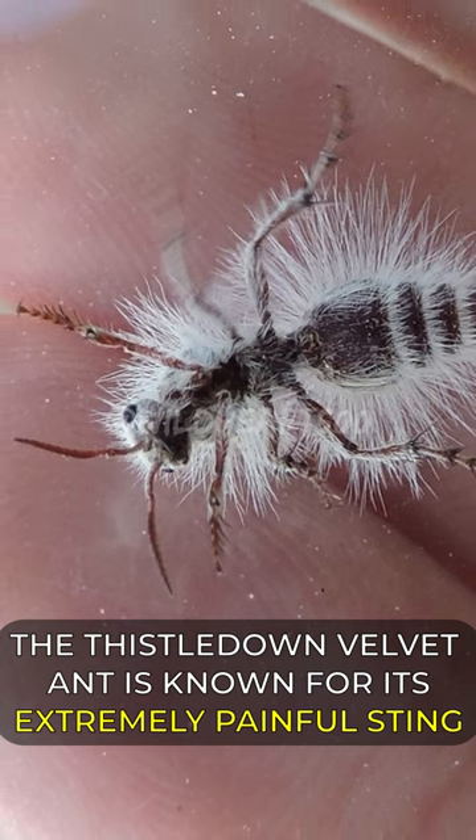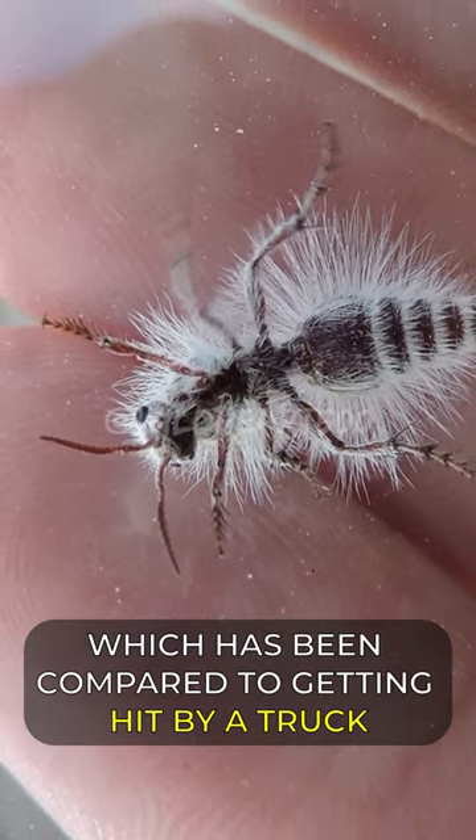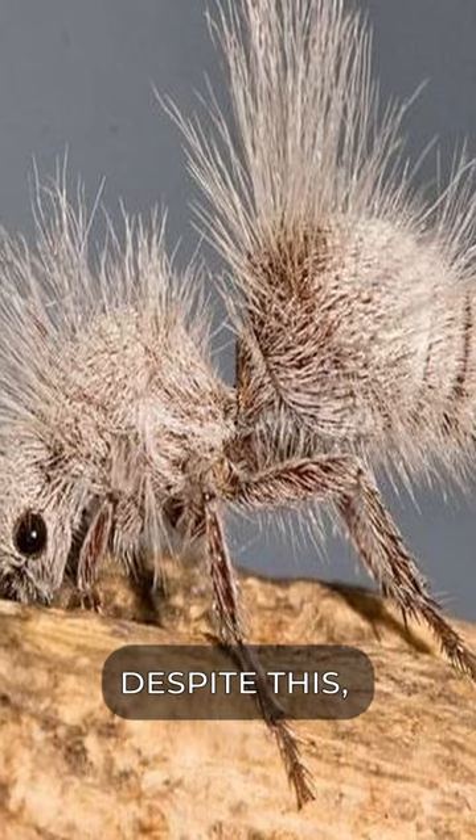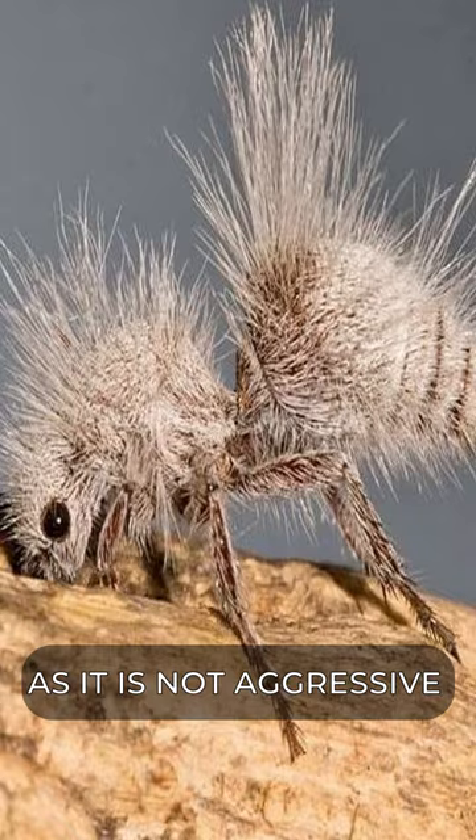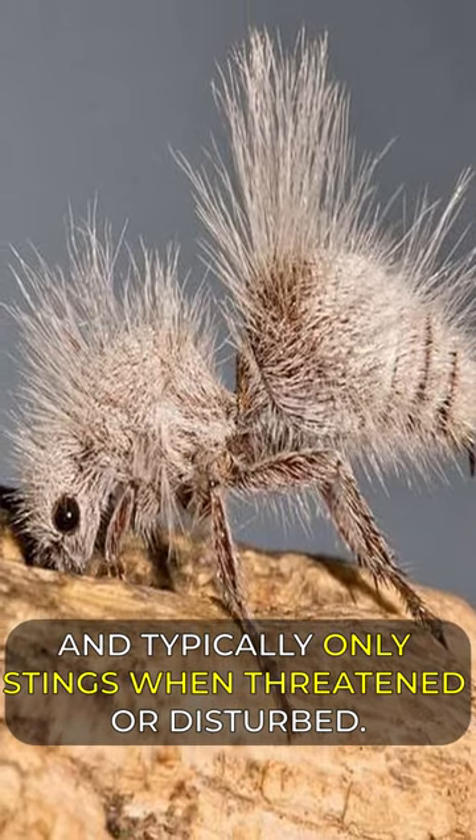The thistledown velvet ant is known for its extremely painful sting, which has been compared to getting hit by a truck. Despite this, it is not considered to be dangerous to humans, as it is not aggressive and typically only stings when threatened or disturbed.